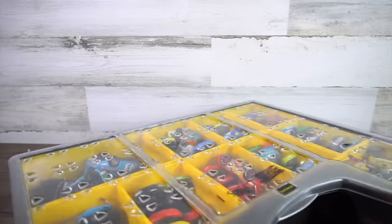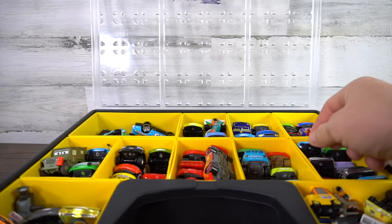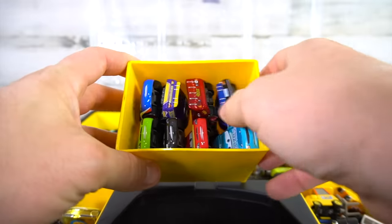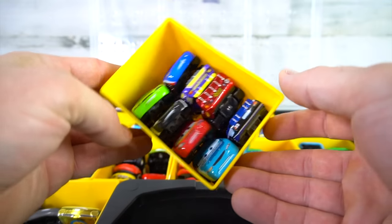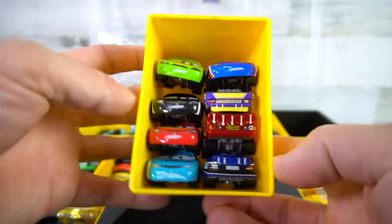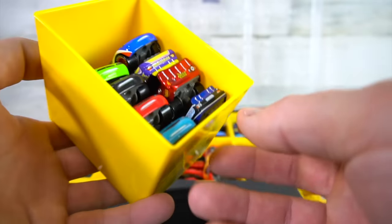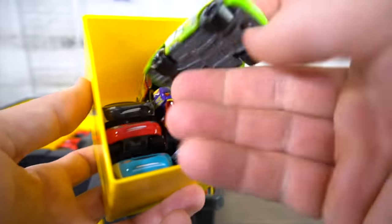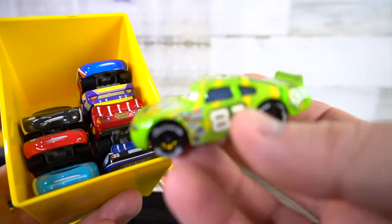Alright, let's move on to this case and see what's inside. If you have a collection yourself, this is a Stanley case — you can get one of these just about anywhere. If you do it right, you can hold at least eight cars and they will all be stacked and won't be falling all over the place. Let's pull this over here. We've got Shiny Wax.